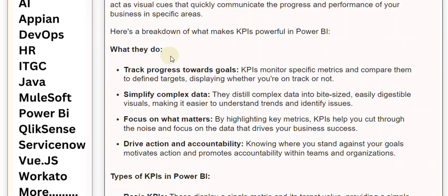What they do: Track progress towards goals — KPIs monitor specific metrics and compare them to defined targets, displaying whether you are on track or not. They also simplify complex data by distilling it into bite-sized, easily digestible visuals, making it easier to understand trends and identify issues.